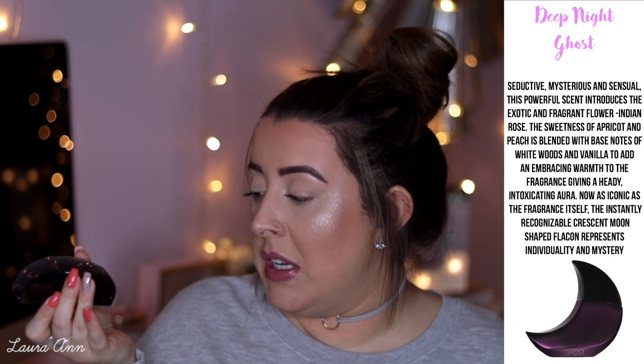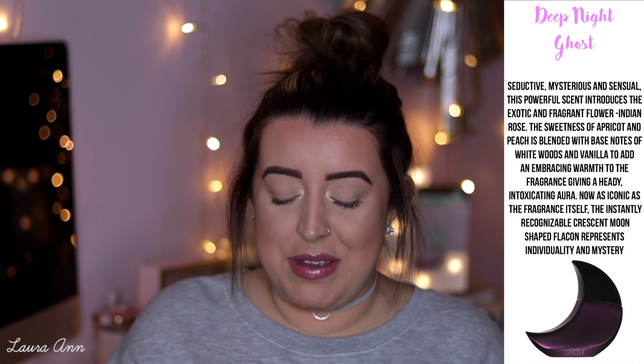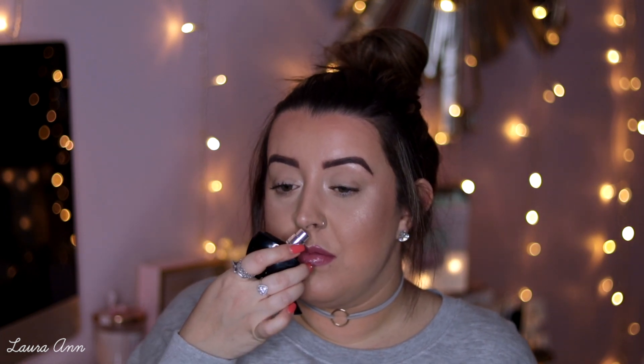Next up we have Ghost — it's the black half-moon one. I don't actually know the name of this because it just says Ghost. This used to be such a classic — when I was a teenager it was so popular amongst me and my friends. I repurchased it about two years ago when I went to Bath Christmas shopping with the girls, because it was just such a throwback. This is definitely a musky type of smell, but it's a sweet type of musk. It lasts a long time on me.